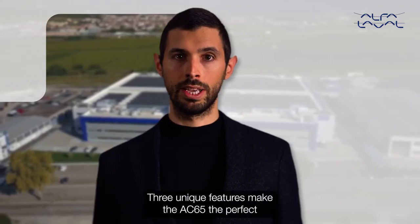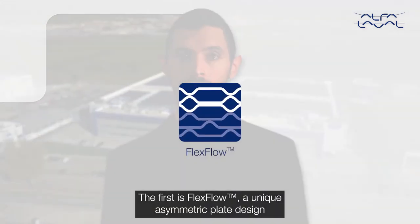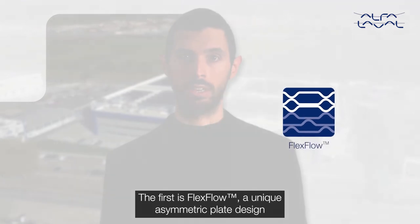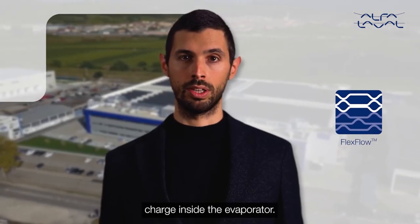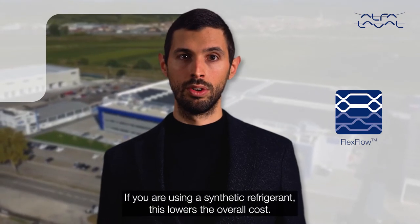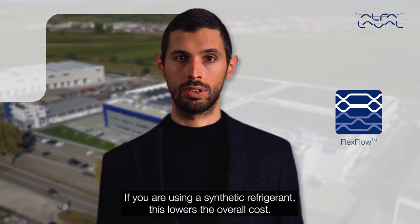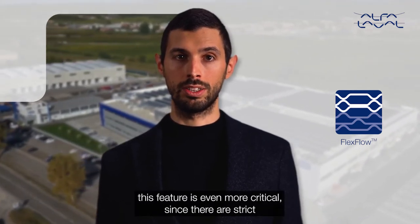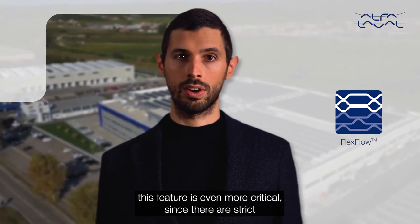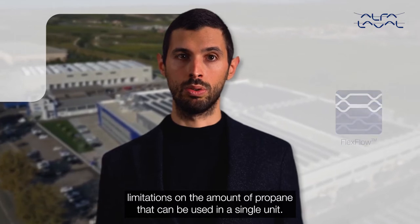Three unique features make the AC65 the perfect fit for newly developed heat pumps. The first is FlexFlow, a unique asymmetric plate design which makes it possible to minimize the refrigerant charge inside the evaporator. If you are using a synthetic refrigerant, this lowers the overall costs. If you are using propane, which is a huge trend, this feature is even more critical since there are strict limitations on the amount of propane that can be used in a single unit.